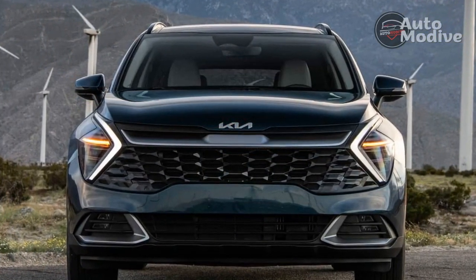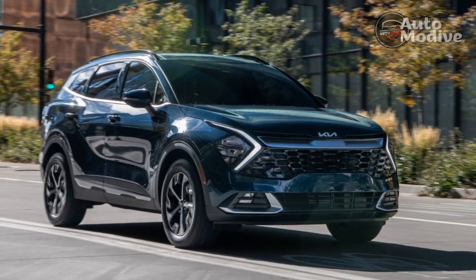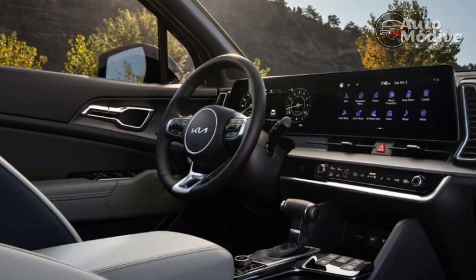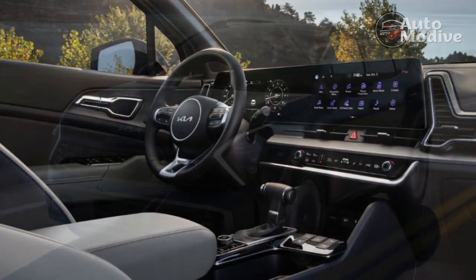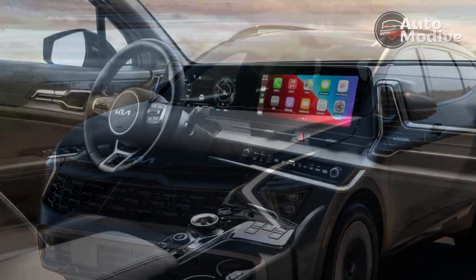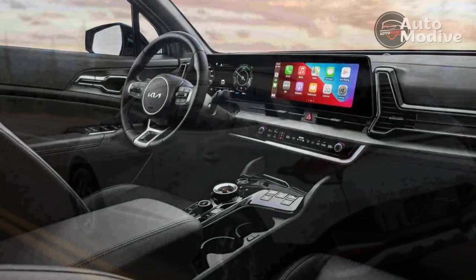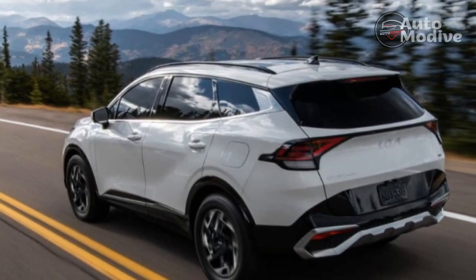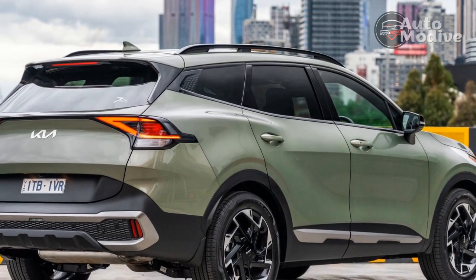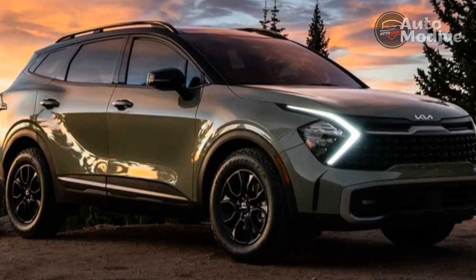Even with its BF Goodrich all-terrain tires, the Sportage X-Pro still performed just fine in our track testing, recording 0.84G around the skid pad and stopping from 70 mph in 180 feet. Sadly, Kia has abandoned the outgoing Sportage's zippy optional turbo 2.0-liter engine in the new model. The base naturally aspirated 2.5-liter inline-four, which pairs with an 8-speed automatic transmission, produces an unremarkable 187 horsepower and feels rather pokey on the road. It can also sound buzzy when you push it above 4,000 rpm, and we measured a sprint to 60 mph in a sluggish 8.6 seconds, which is on the slow end of this segment.